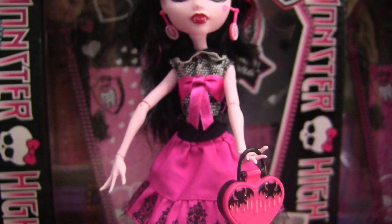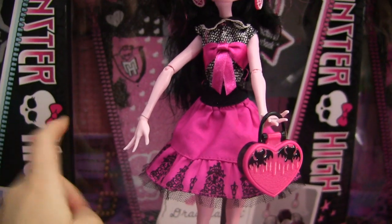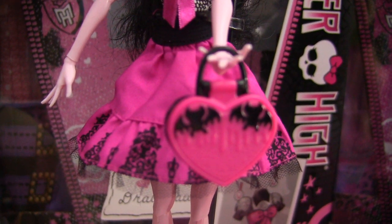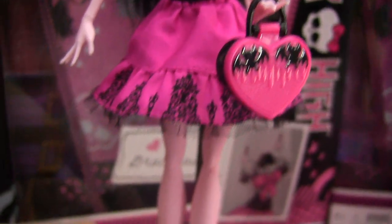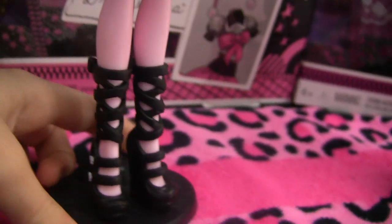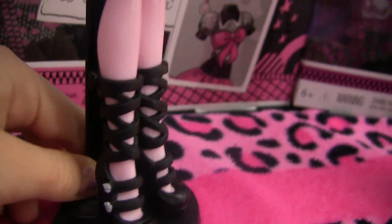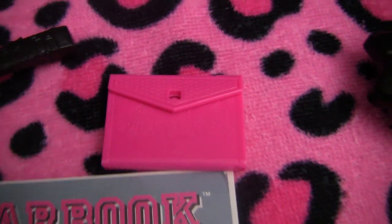This is her dress; it kind of reminds me of something for Scaris. Be sure to subscribe because I'm going to be doing Scaris reviews soon — the first one is Skeleta. And this is her bag with little bats on it, it's really cool. And her shoes are cool too — they have little Monster High skeletons on them and they're all strappy. And this is her binder and her fear book.